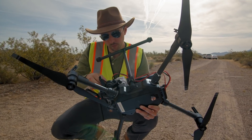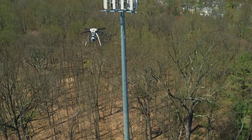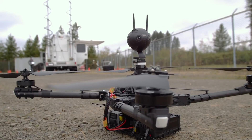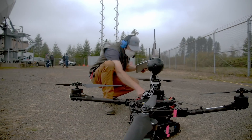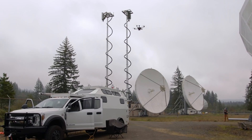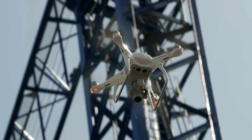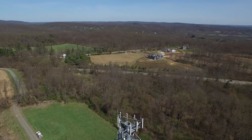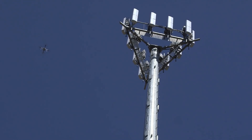A drone program can only be successful when it has a foundation in safety and training. What Verizon is doing is creating a program of standardization and safety that, in my opinion, sets the bar for other companies in the space. Drones are here today and they're going to be a big part of our ecosystem. And that's one of the neat things about the times that we're in right now — just getting to know this new technology and all the ways it can make us more efficient in building and maintaining the network. We're always looking for great ideas.